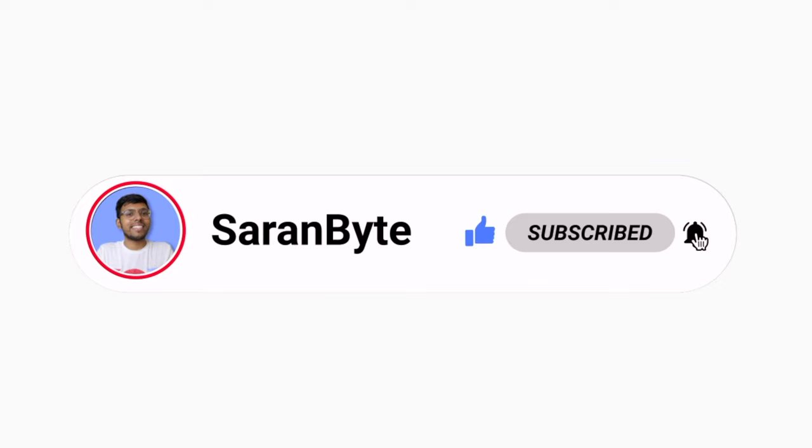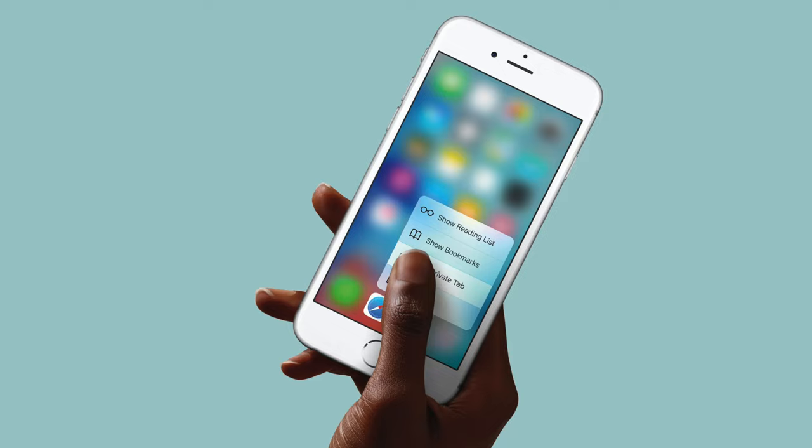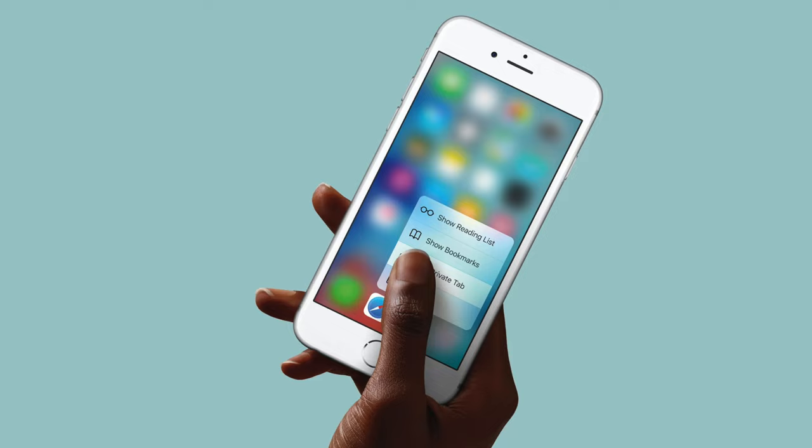I would like to remind you guys to like this video and subscribe for more content like this. Now personally, this did not bother me that much because ultimately Apple gave us much bigger batteries inside by getting rid of 3D touch. But of course, there are consumers missing this.